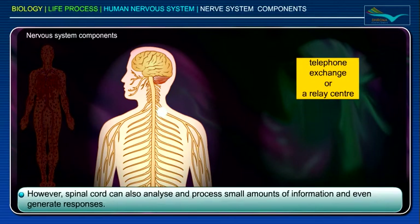However, the spinal cord can also analyze and process small amounts of information and even generate responses.